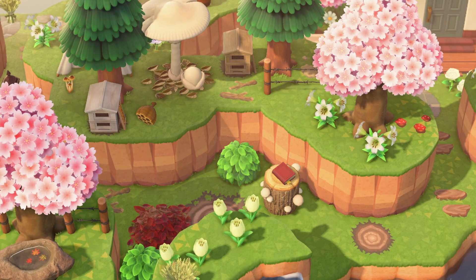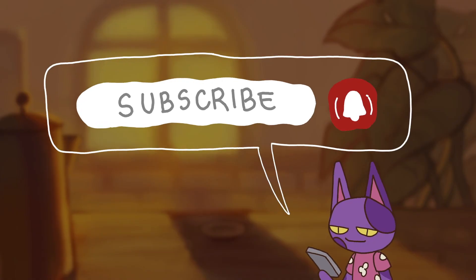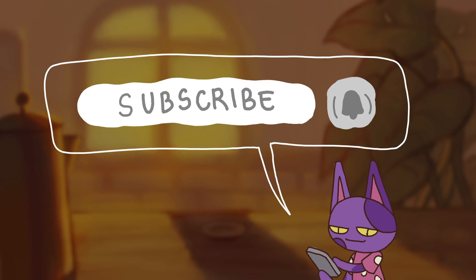If you're excited for this video be sure to leave a like and if you haven't already be sure to subscribe and turn on those channel notifications for more Animal Crossing videos.